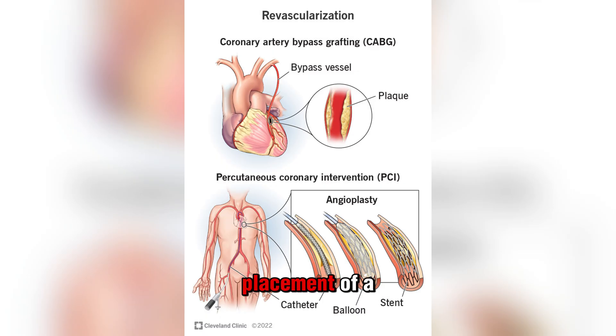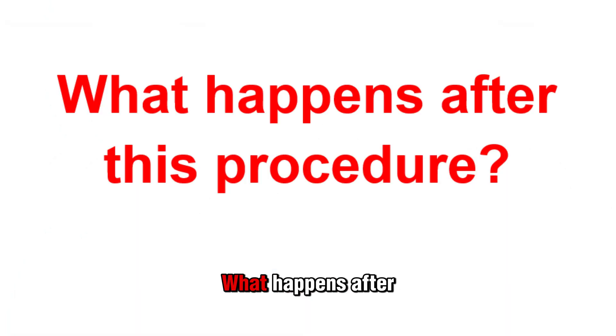The hybrid procedure also uses non-CABG techniques like stenting for the remaining diseased blood vessels. Stenting is the placement of a stent — a device with a frame-like structure — into an artery. Inserting a stent helps hold the artery open because the stent acts as a skeleton inside the artery.